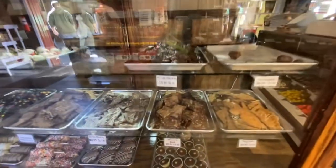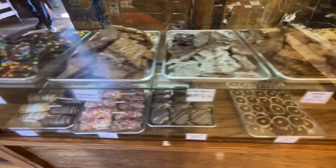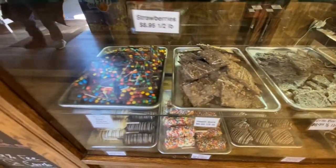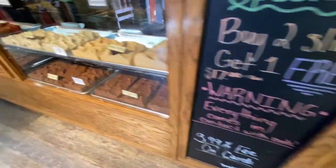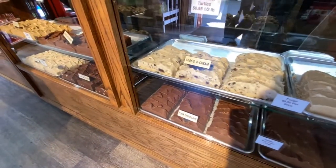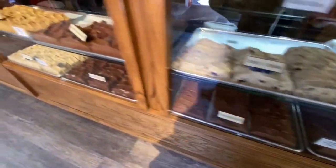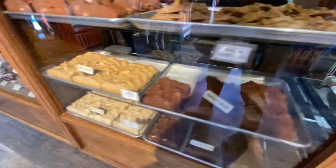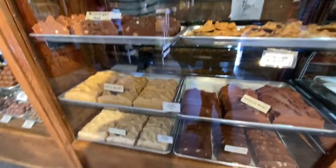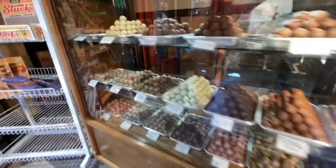Today they have peppermint barks for the Christmas season. They also have their regular Reese's Bark, Oreo, Heath Bar, and M&M. And then they have large slices of fudge, which are my favorite here in all of Helen, because they are tender. You can tell they haven't been cooked to too high a temperature — the chocolates aren't separated, and it simply melts in your mouth.